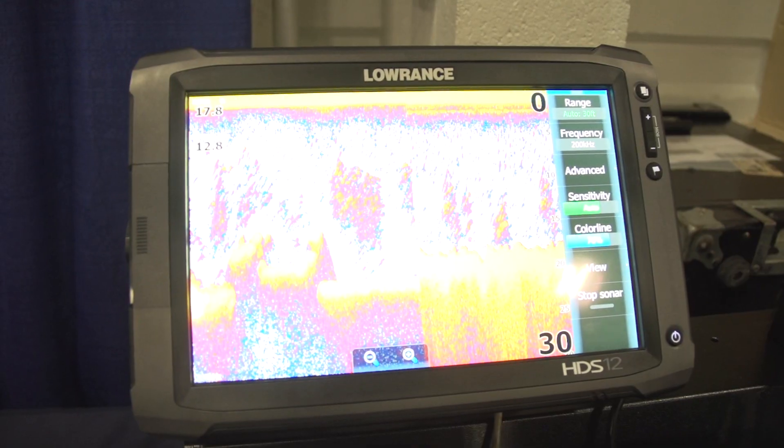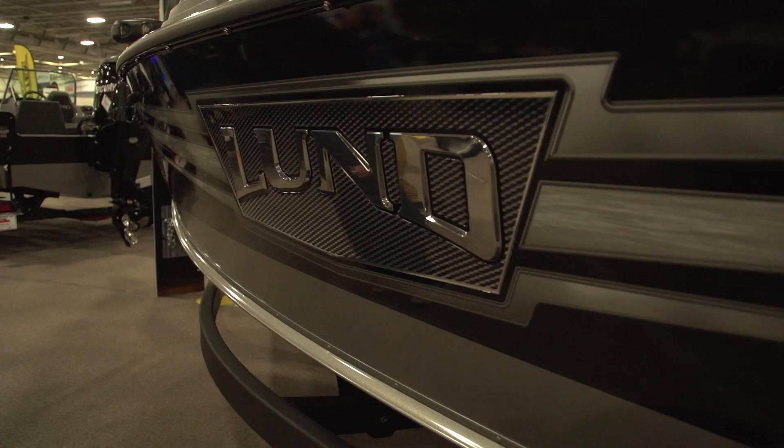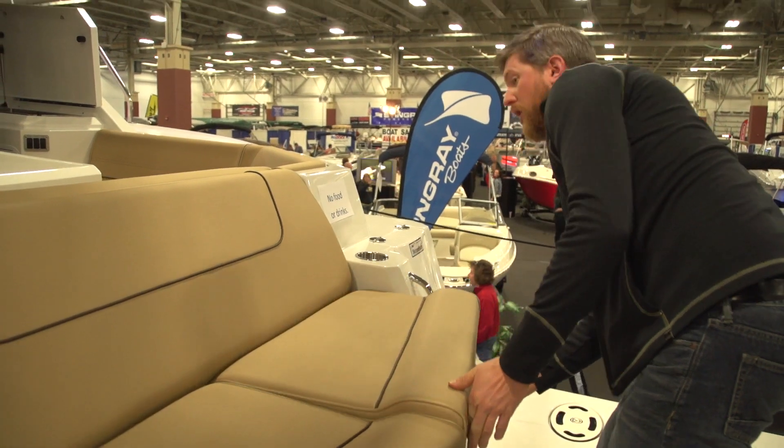There's a lot of different things to experience, different things to check out, accessories for the boats. There's so many different lines, and it's just really a good show to get out there and see what's all out on the market right now.